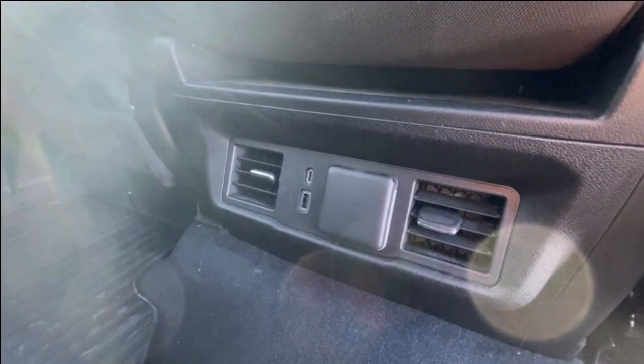Heading back inside the SLE, the back seats are car-seat ready and come in a 60-40 split. We have coat hanger hooks on both sides of the vehicle, overhead LED reading lights, and here in the center console, you can find two USB charging ports and a 120-volt outlet.